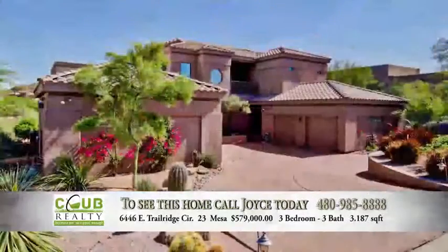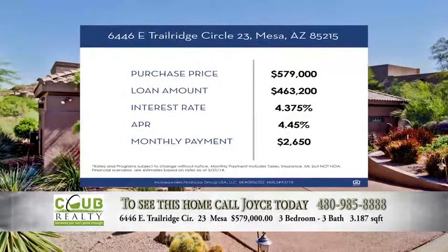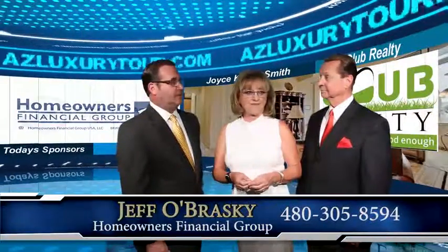This is the type of community where most people are putting down 20% or more. At 4 and 3/8ths on a jumbo fixed rate product, APR of 4.42%, your monthly payment is only $2,650 a month.